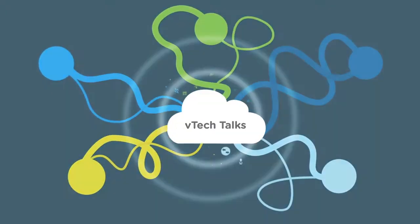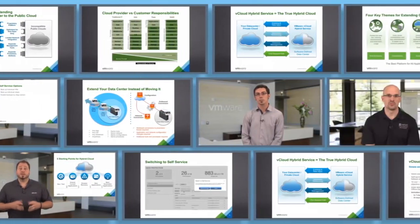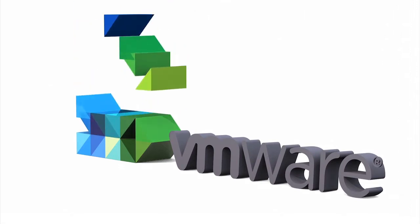Welcome to VTechTalks, a video series of short, practical tips and tricks to help you on your journey to the hybrid cloud. Hi, my name is Jenny Fong, and I'm part of the vCloud Air tech marketing team.